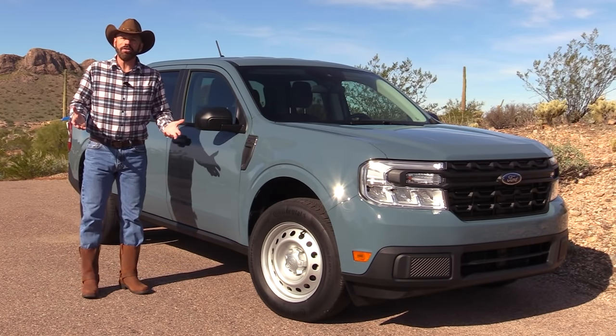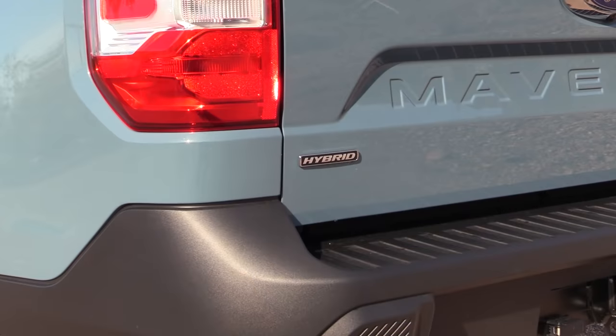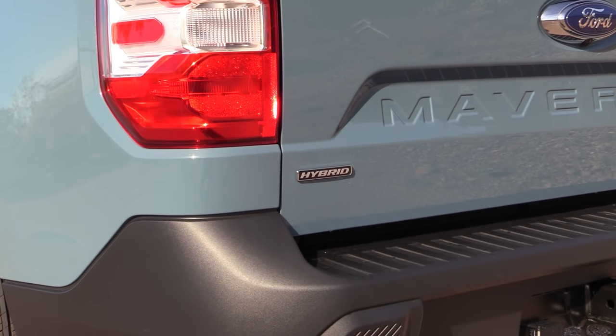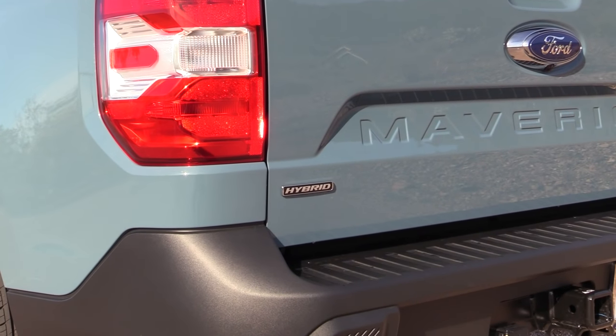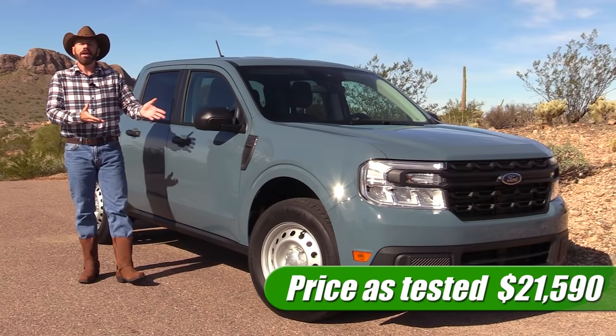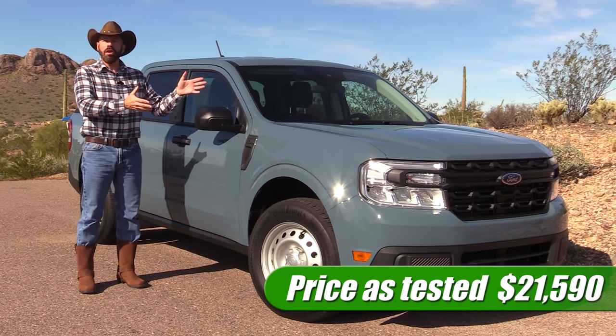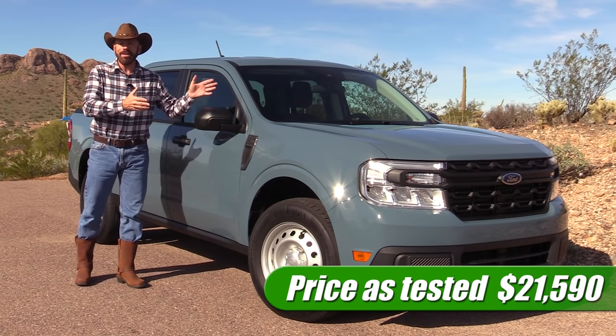This is a base grade XL Hybrid at $19,995, plus one single option — the trailer hitch receiver for $100 — giving us an as-tested price of $21,590 with the destination fee. So except for that $100 hitch, this is as cheap as it gets.